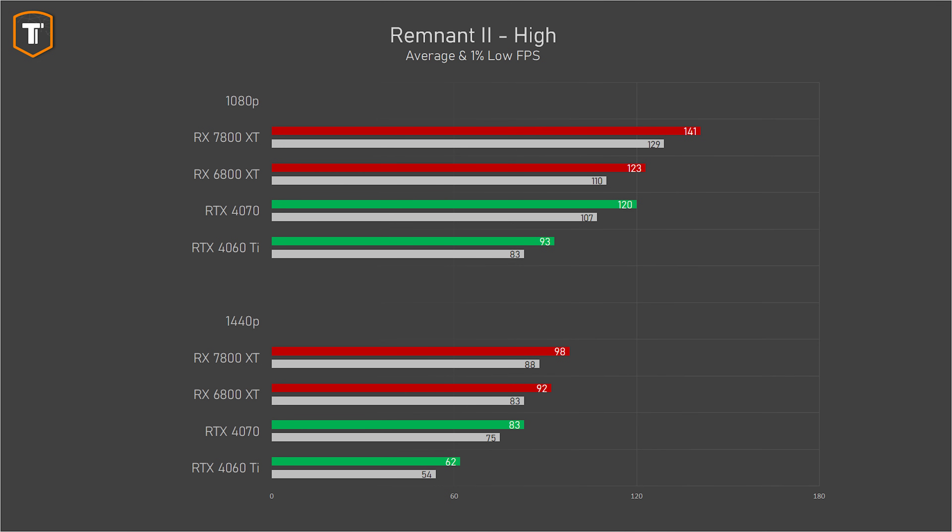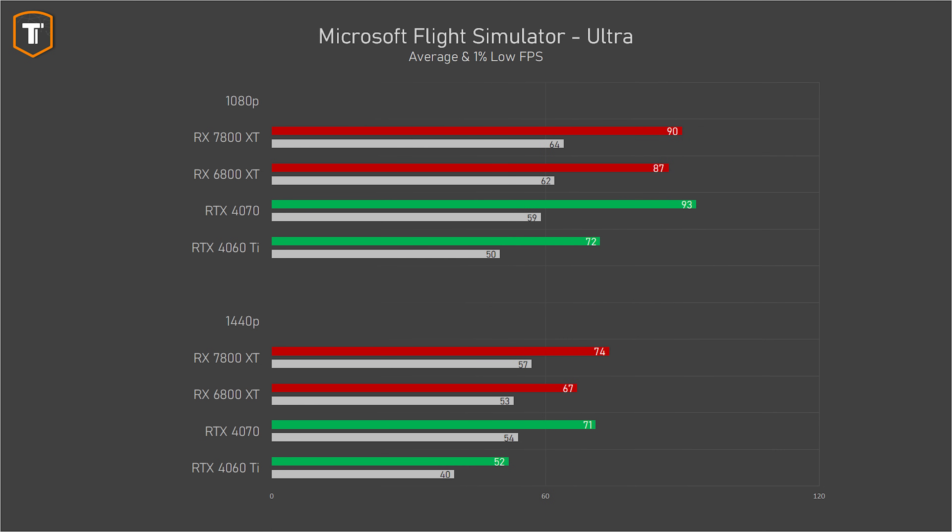Remnant 2 is another new title and here the 7800 XT comes out strong yet again, beating both the 6800 XT and the 4070 by a good margin on both resolutions. In Microsoft Flight Simulator, the new card is a small upgrade over the older one with a small but almost insignificant lead over the 4070 at 1440p, with the 4060 Ti trailing at well under 60 FPS.